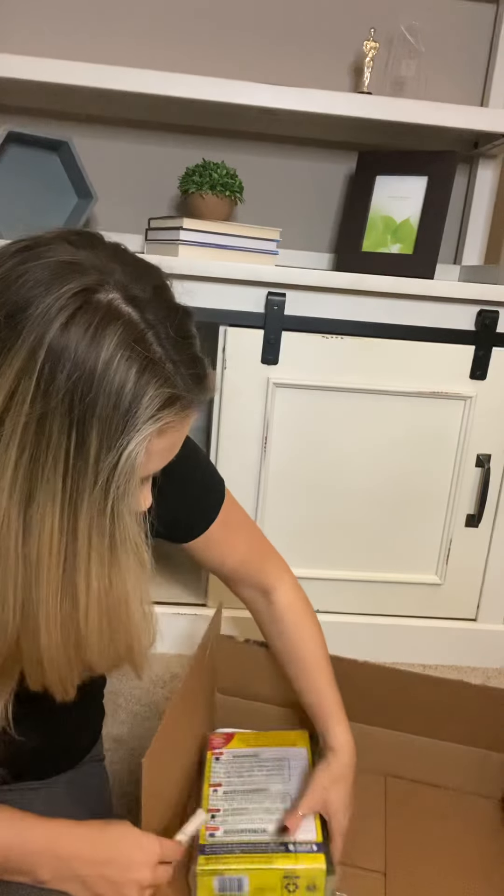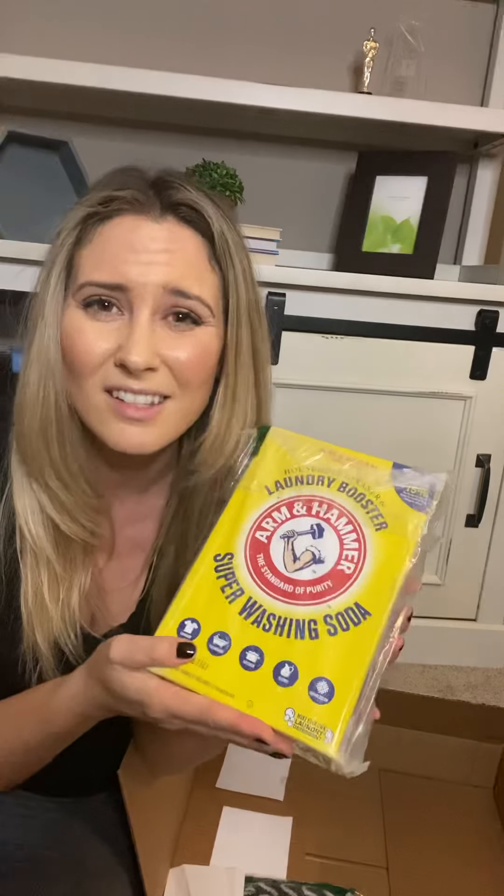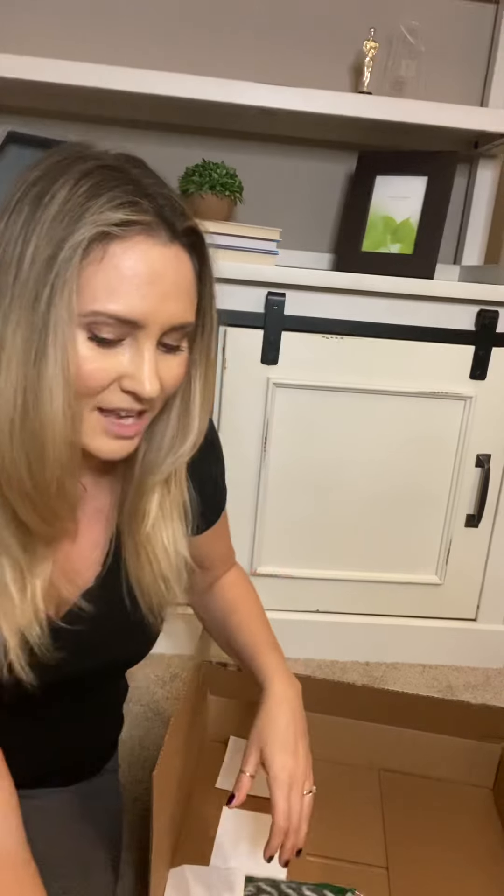Then what's this? A laundry booster! So I'm actually awaiting some Young Living laundry soap in the mail and I'm going to be adding this to create a more all-natural laundry soap — and also dishwasher soap, because I realize how many toxins are in all of that stuff. Actually, now that I think about it, I'm going to use this more for the dishwasher. So I'm excited about that — laundry booster, super washing soda. This thing is heavy, my goodness.